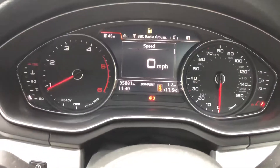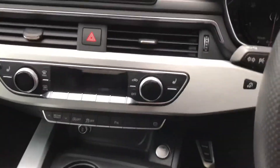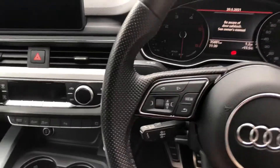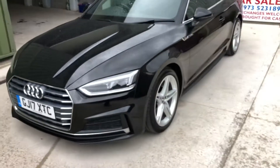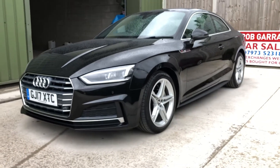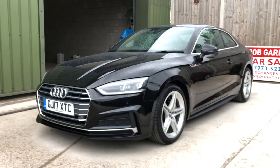It's a very well equipped car. So there you go — if you're looking for a nice A5 coupe with sensible miles, been very well looked after, give me a shout on the usual number or drop me an email. Thanks again for watching.